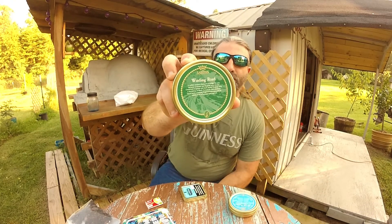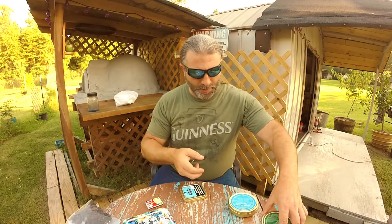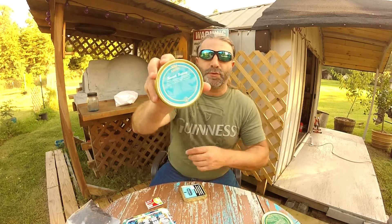Also picked up some more Ashton — Winding Road. Supposed to be pretty good. And I got some Ashton Smooth Sailing.